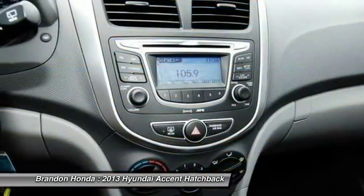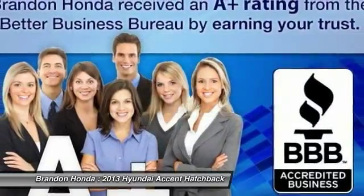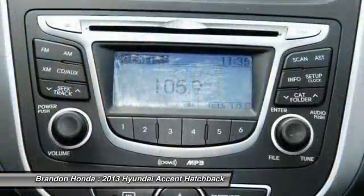Power steering, driver airbag, cruise control, keyless entry, and AM/FM stereo radio.